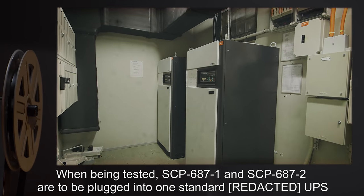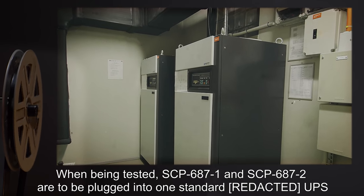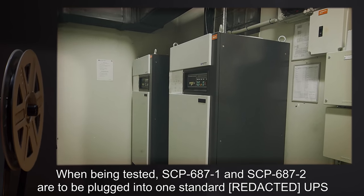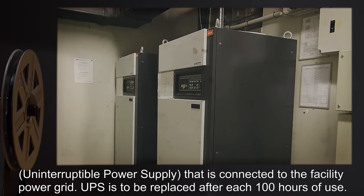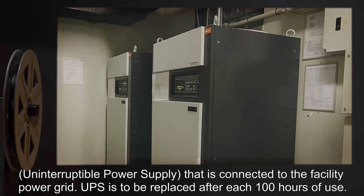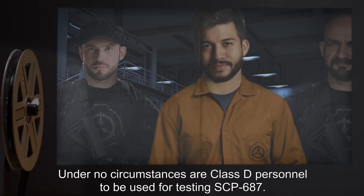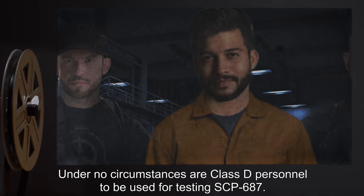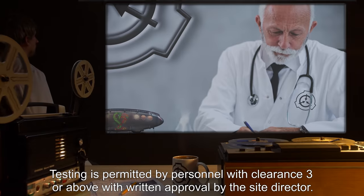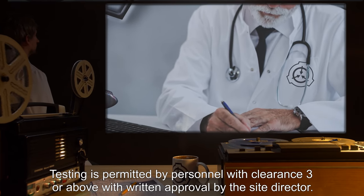When being tested, SCP-687-1 and SCP-687-2 are to be plugged into one standard UPS — uninterruptible power supply — that is connected to the facility power grid. The UPS is to be replaced after each 100 hours of use. Under no circumstances are Class D personnel to be used for testing SCP-687. Testing is permitted by personnel with clearance level 3 or above, with written approval by the site director.